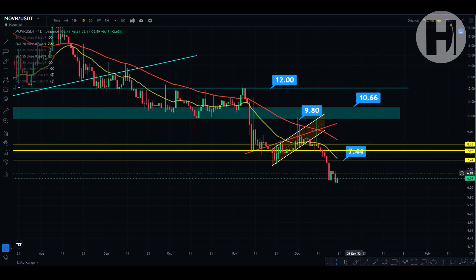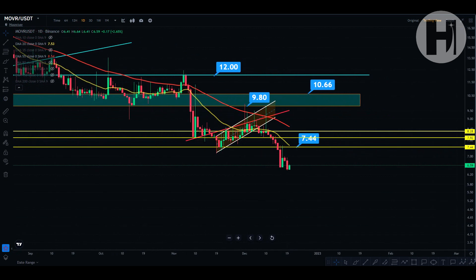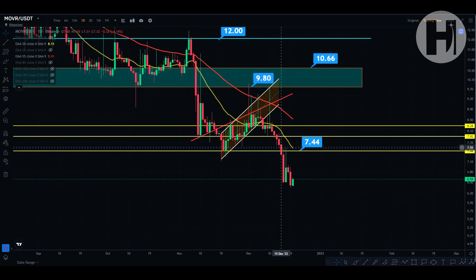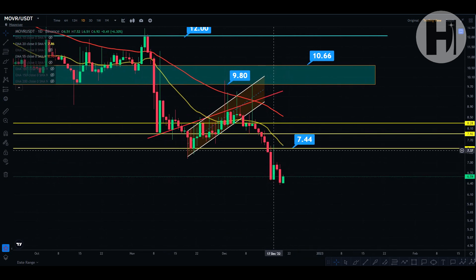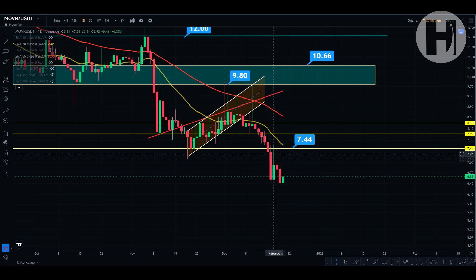Jumping into the daily chart for Moon River on the Binance website. We have three resistance levels above us that we were targeting in the previous update — that was all the way back around December 11th. We dropped through all of these levels and even saw a backtest of resistance. Potentially you could have taken profits at $7.44 because that was the low printed back in November. We lost it, retested it back as resistance, and you're already down around 14.5% — so you could have bought back in 14.5% cheaper.